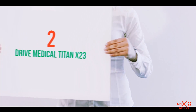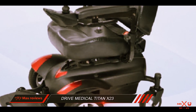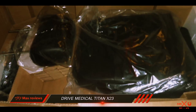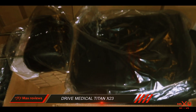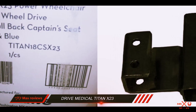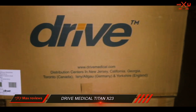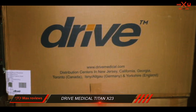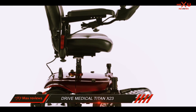Coming in at number 2: Drive Medical Titan X23. The Drive Medical Titan X23 is our Top 10 Reviews Bronze Award winner. This electric wheelchair features a fold-down backrest, a maximum speed of 4 miles per hour, and a 25-inch turning radius. Furthermore, you can easily adjust this wheelchair to meet the rider's specific height, and it folds to make transporting it simple. Additionally, this chair boasts an outstanding warranty and a good set of basic mobility features.